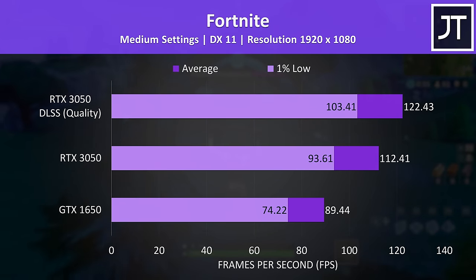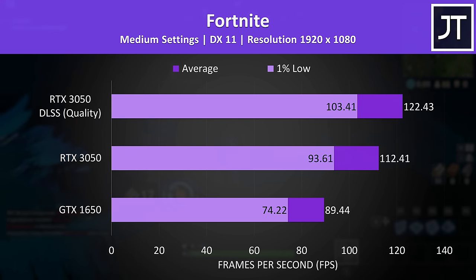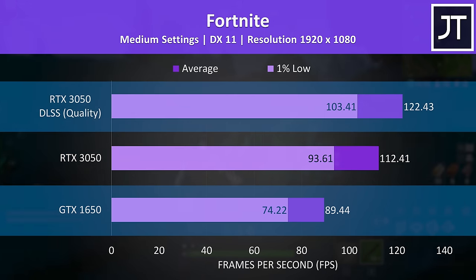Fortnite also has DLSS, though it wasn't giving quite as big a boost as the last game. You could run a lower DLSS quality level to further boost performance, but at the expense of visual quality. The 3050 was reaching a 26% higher average FPS compared to the 1650 under normal circumstances, but with DLSS turned on for the 3050, it instead had a 37% lead over the 1650.